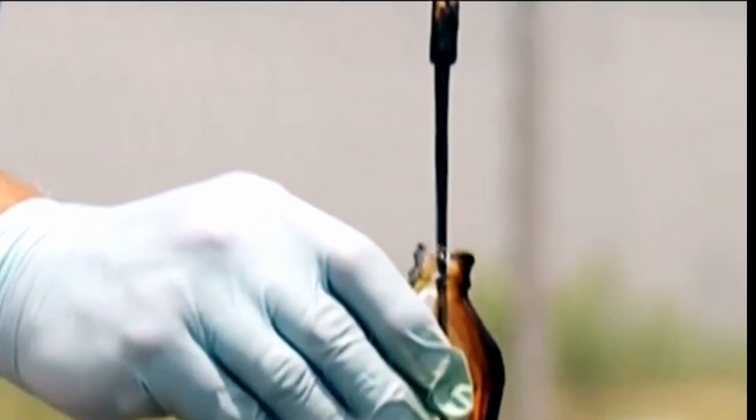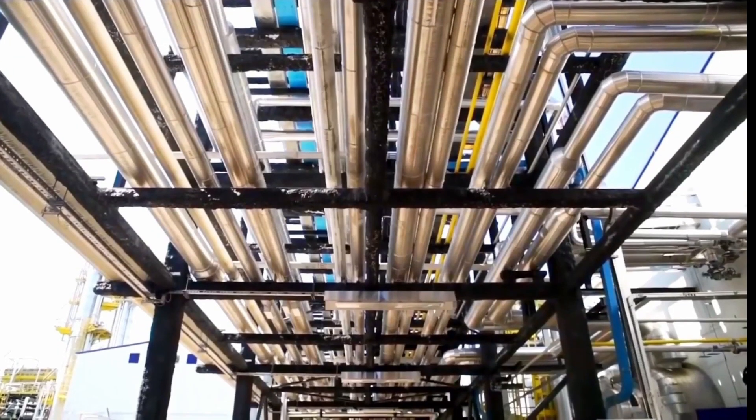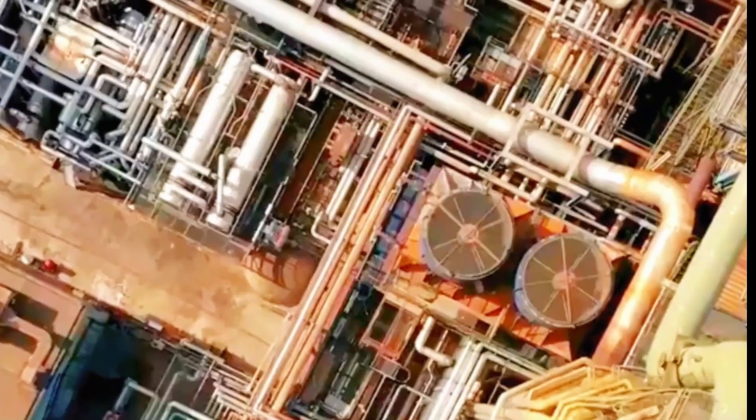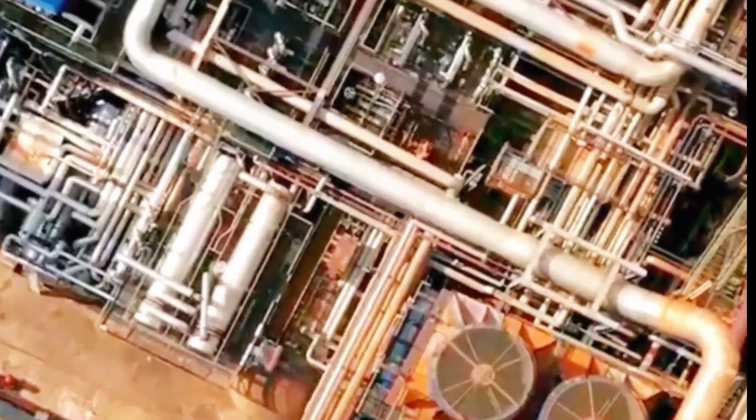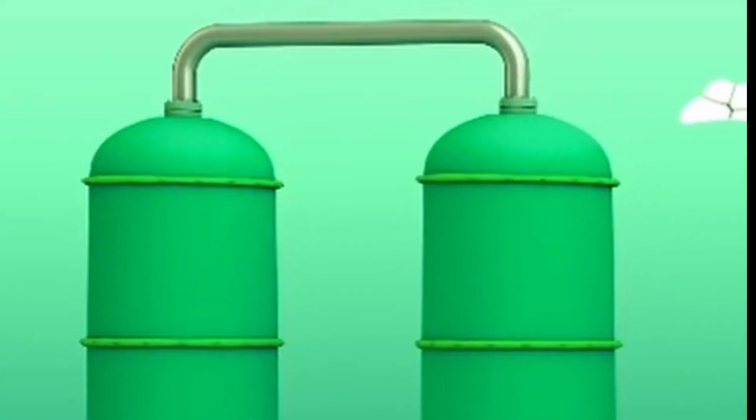But the gasoline industry does not stop at cracking alone. Another crucial step is polymerization, where small molecules, such as those in gas, are fused together to form larger, higher quality molecules. This process produces high-octane gasoline, which is essential for optimal engine performance.